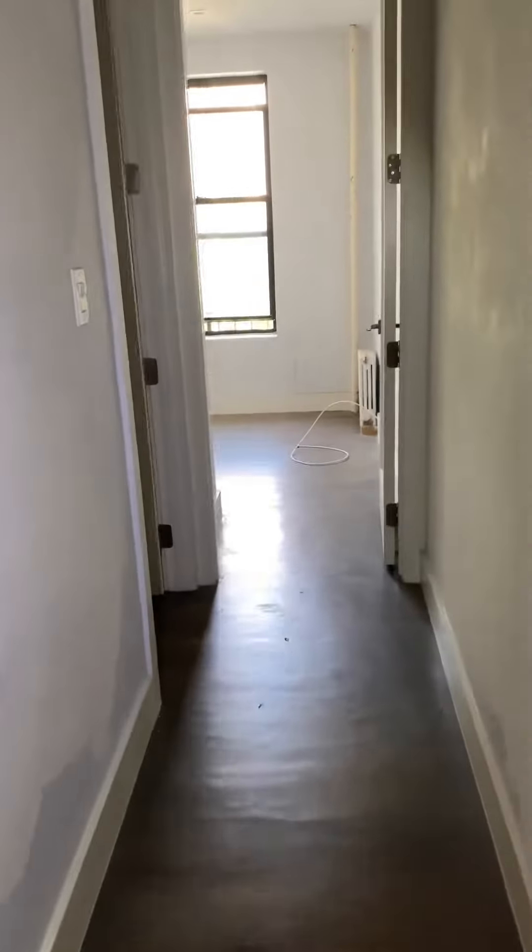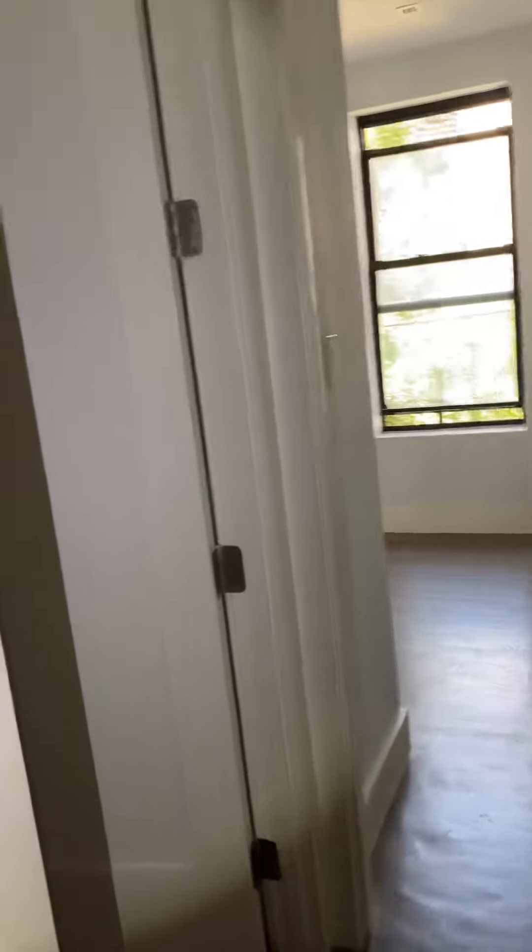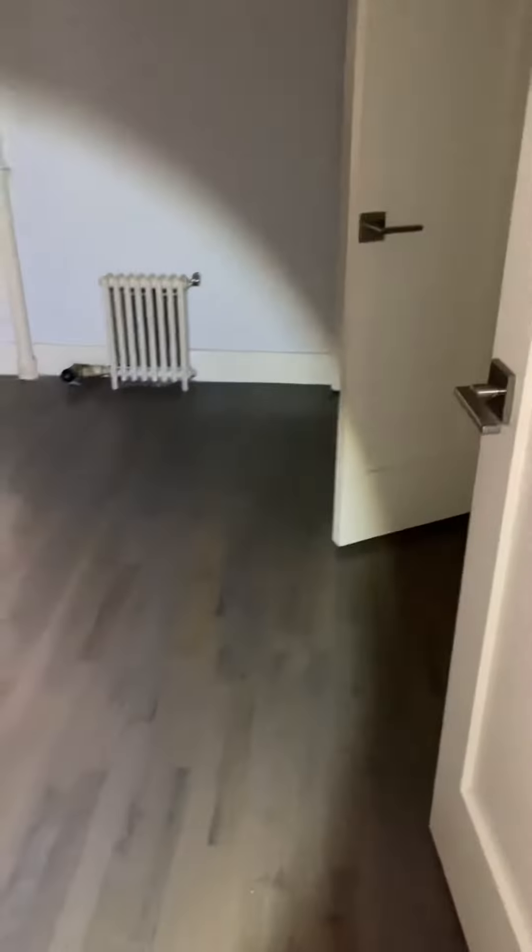This is a two bedroom. You have bedroom number one here on the left. Nice recessed lighting throughout the apartment, and a nice double-doored closet here.